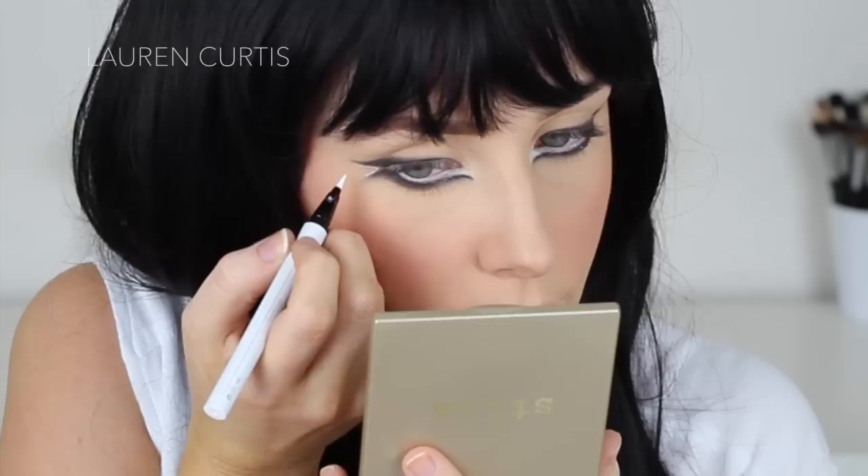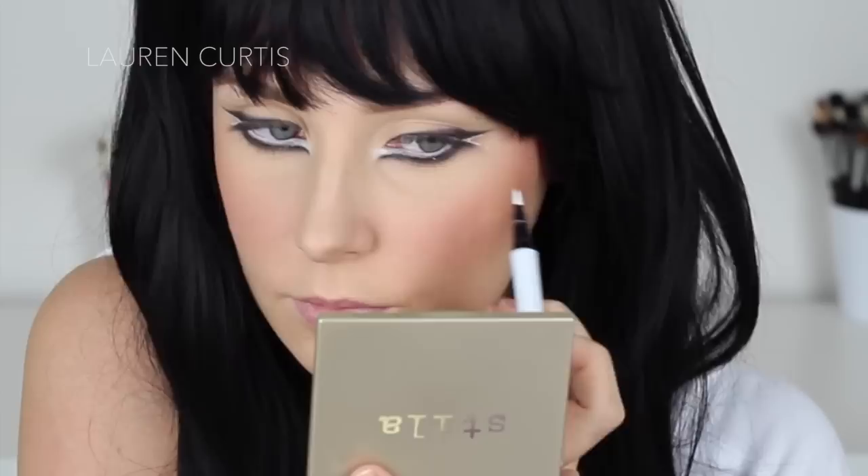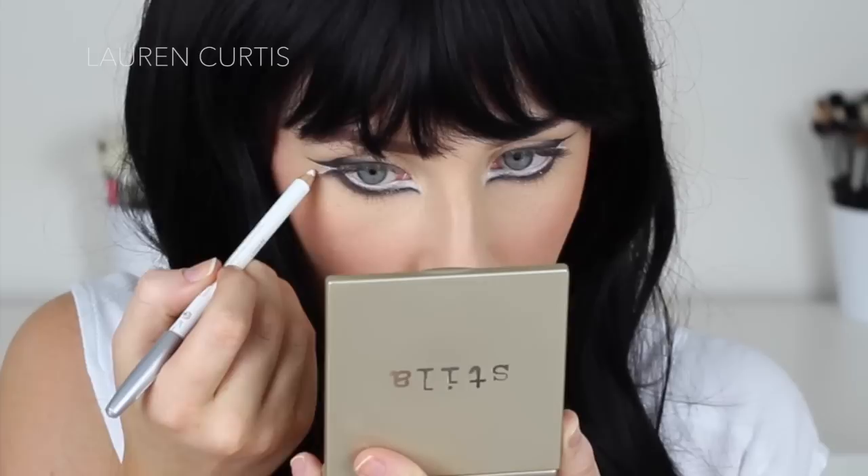I'm using this Kat Von D liquid liner in white and I'm just outlining the outer wings on the lower and upper lash line, and then I'm going to grab that white pencil eyeliner we used earlier and fill in this space. I just wanted to use the liquid because it provides a lot more precision. Pencils have a fat tip normally so it's a little bit harder to get neatly in there, but as you can see I'm just very softly extending that white.